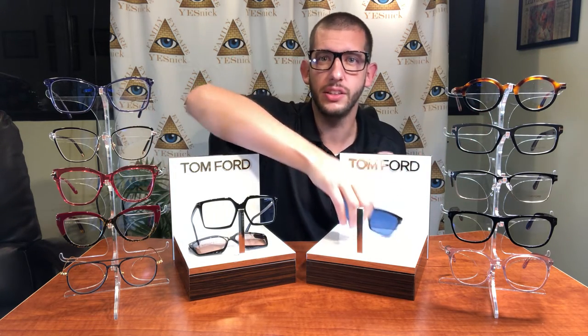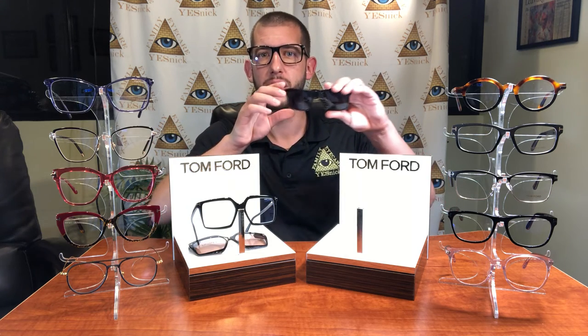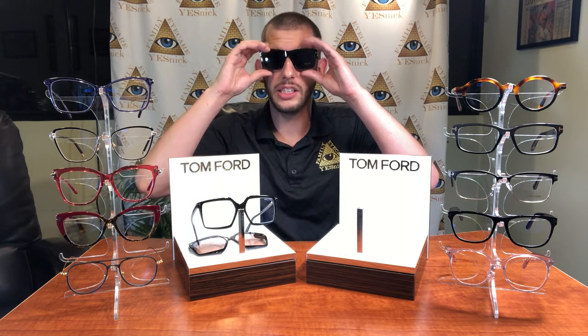Recently, Tom Ford has released their new magnetic clip collection with exclusive men and women styles, featuring magnetic clip technology that uses tiny magnets hidden in the frame to connect the sun clip for a seamless look.